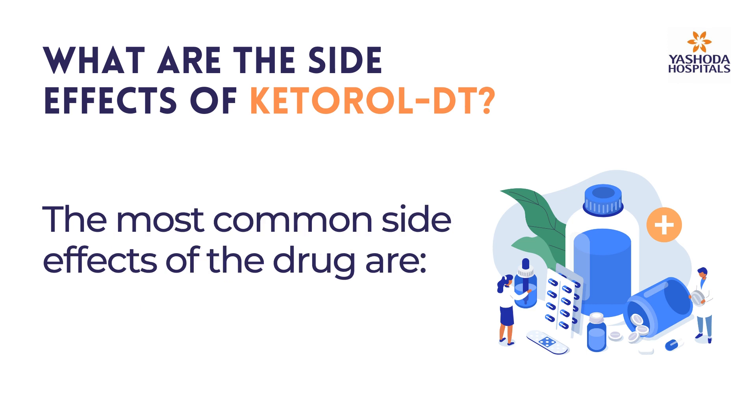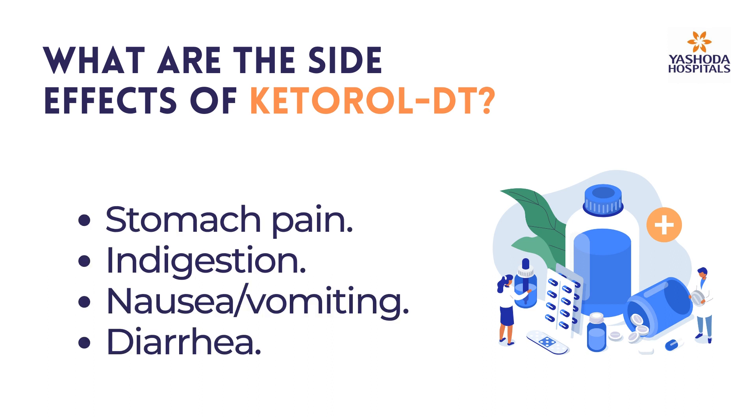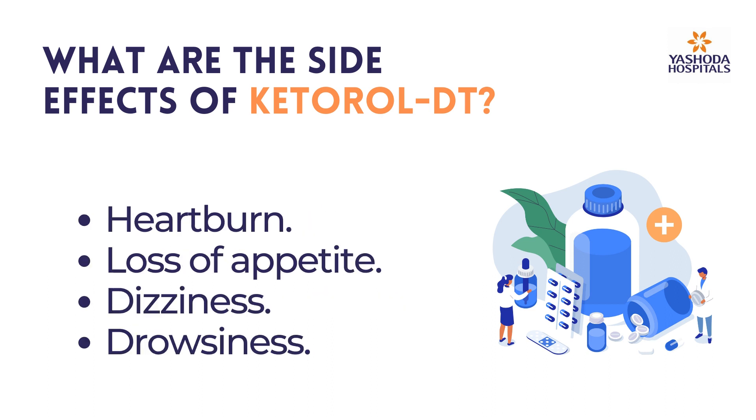The most common side effects of the drug are stomach pain, indigestion, nausea, vomiting, diarrhea, heartburn, loss of appetite, dizziness, and drowsiness.